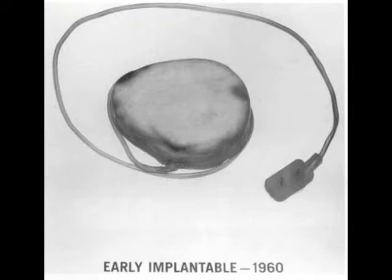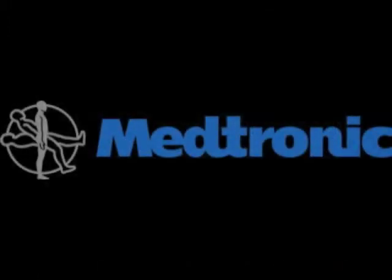A few years after Bakken came out with his pacemaker, Wilson Greatbatch invented the first internal pacemaker. Medtronic made a deal with Greatbatch and they worked together to improve and manufacture this new design. Medtronic is a leader in medical technology and their devices have saved many lives.